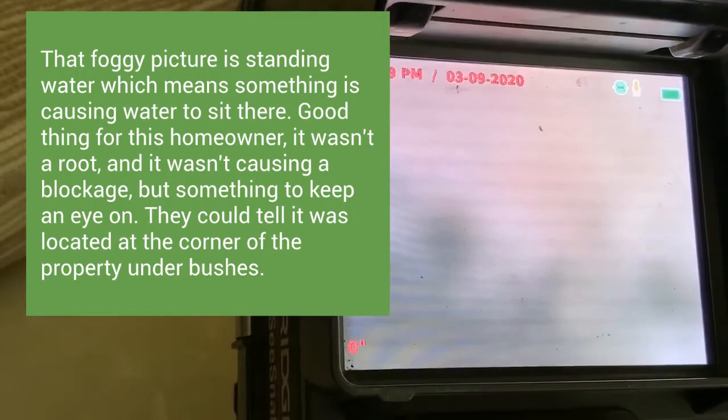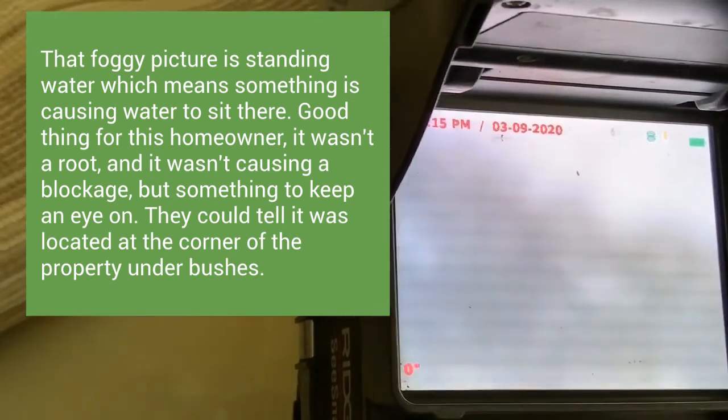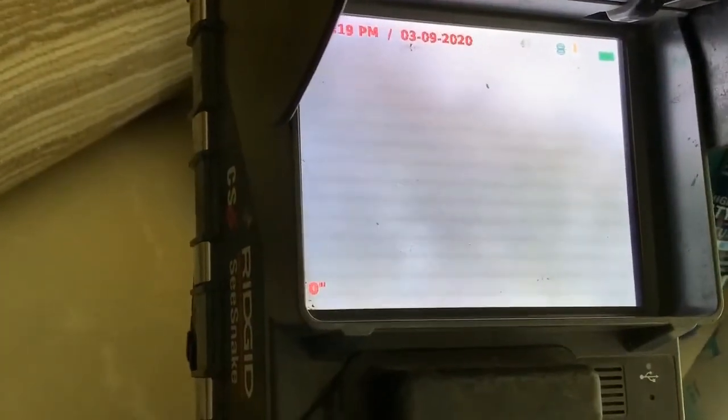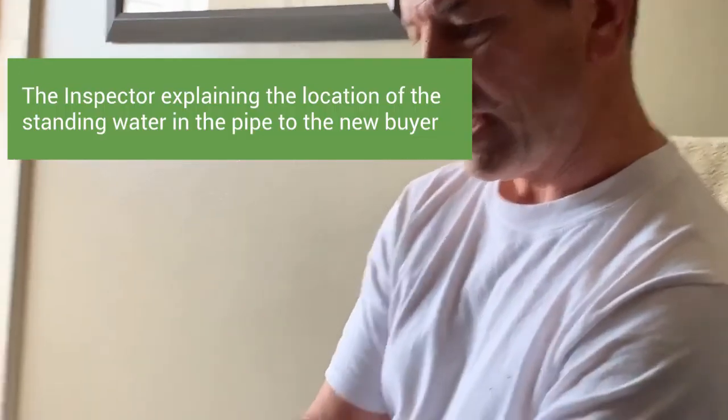This is crazy. Right there — that's where our problem is, right where those bushes are at the corner. That's where it turns to clay right there, where the sidewalk and the driveway are. Right where the S is there.